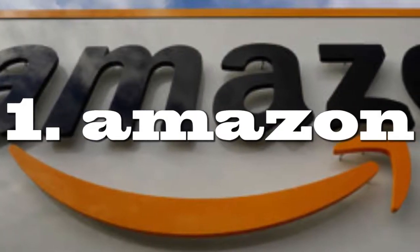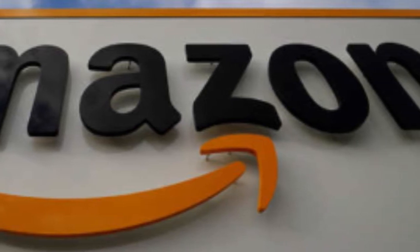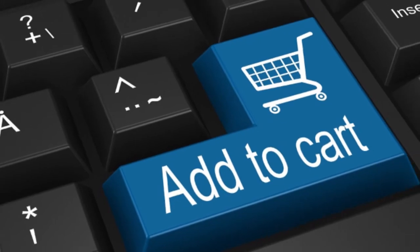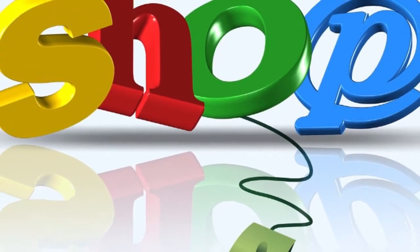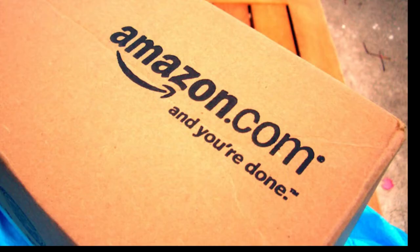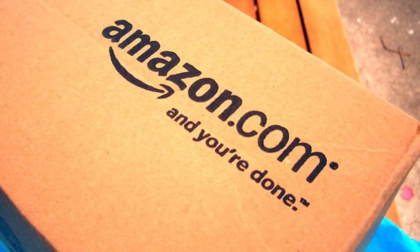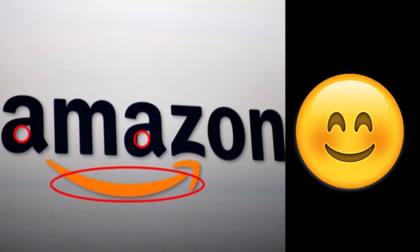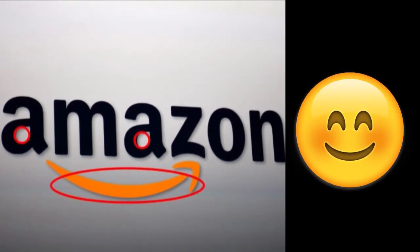Number one: Amazon. All of us must have done shopping through this site, and all we know is it's an e-commerce site. In this logo you will see a curved smiling line which starts from A to Z. You must have seen this logo millions of times, but have you ever tried to know why the curved line starts from A? This logo shows that Amazon has a storage of products from A to Z — any kind of product will be available on this site — and the curved line also shows a simple smile emotion.